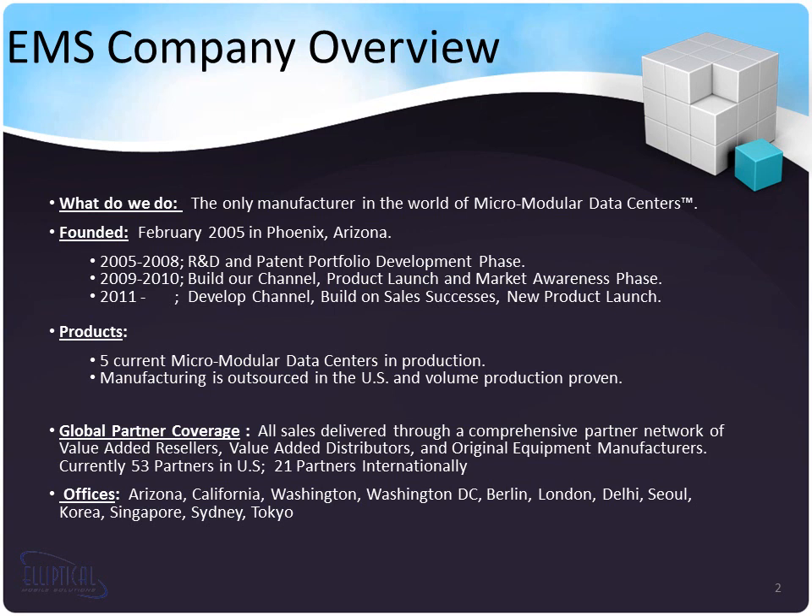We were founded in Chandler, Arizona in 2005, and since then we've launched a broad patent portfolio, built out our channel, launched four products, and have developed extensive market awareness. But with our Razor HD, we now have five micromodular data centers in production, and while all of our products are manufactured here in the United States, we have a sales presence on five continents.